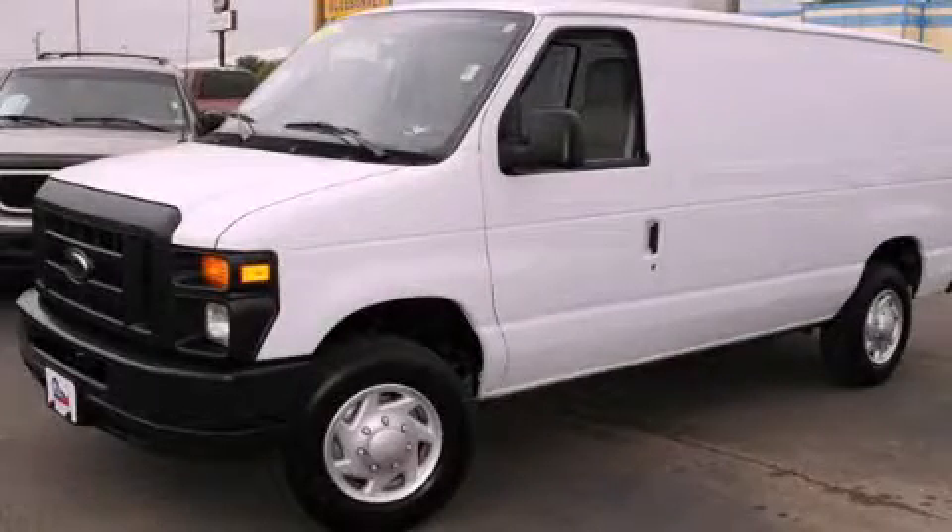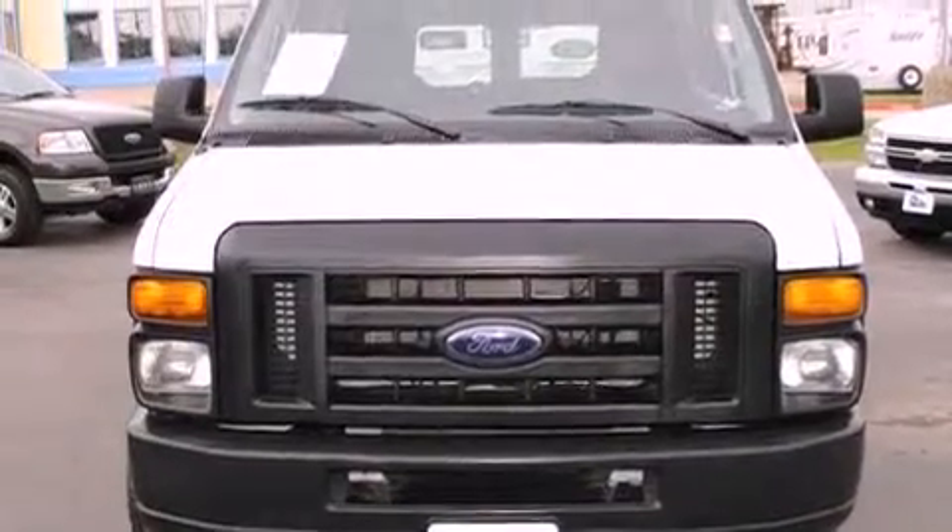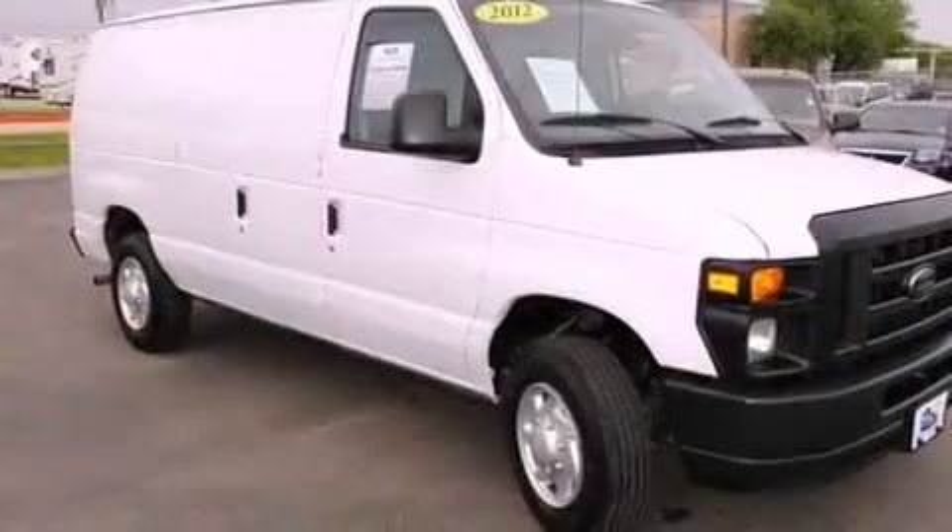This is a 2012 Ford Econoline. It features an 8-cylinder engine and an automatic transmission. All of the following features are included.